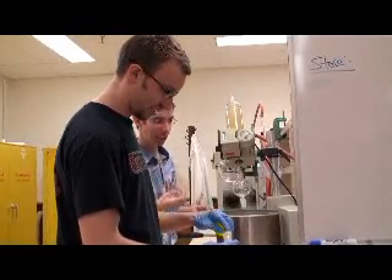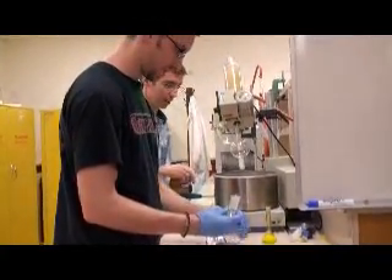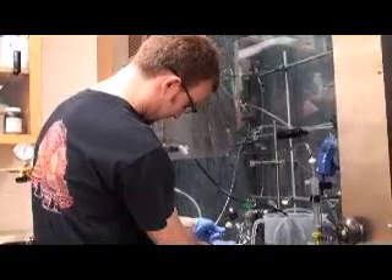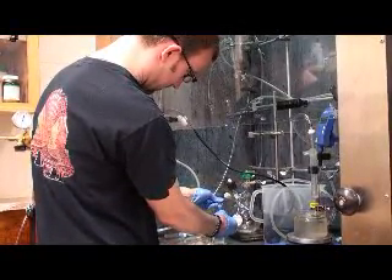Throughout his university career, Professor Murphy has enjoyed training the next generation of scientists, like Jared Moore, who hopes to take his interest in chemistry to obtain a master's degree and find fulfilling work. He says he would personally like to be in a pharmaceutical industry making medicinal compounds or things that have medicinal purposes.